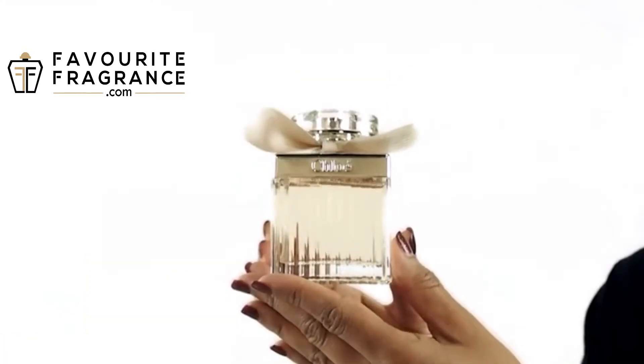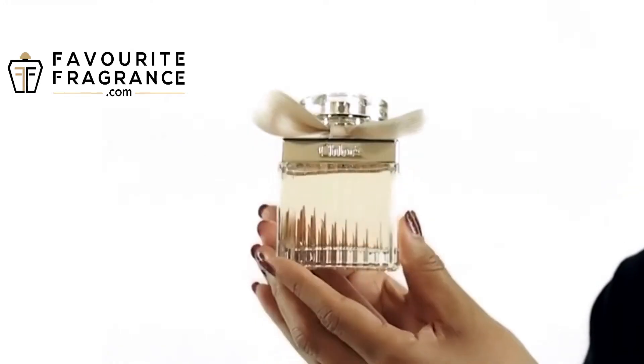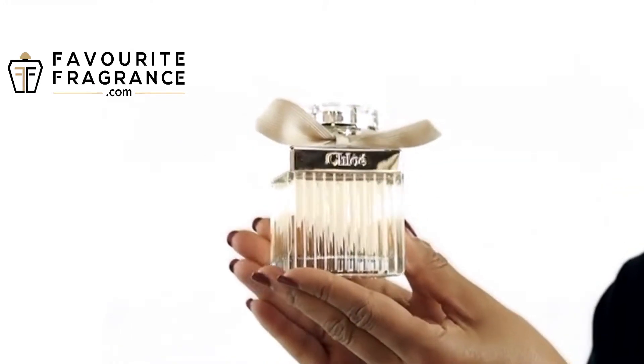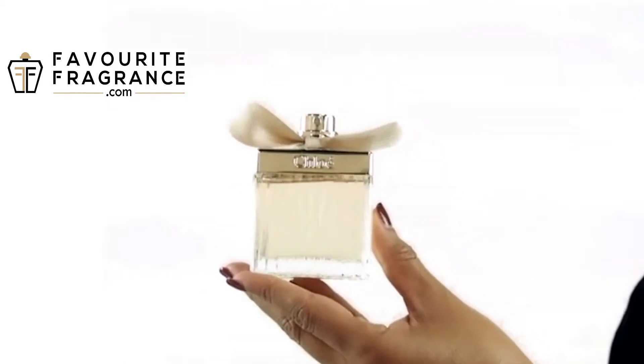Some of the notes include lychee, peony, freesia, rose, magnolia, amber, and cedar.